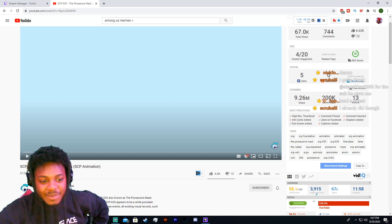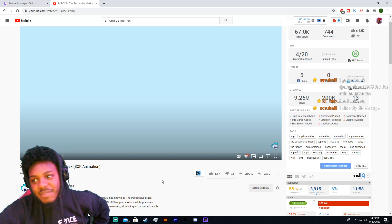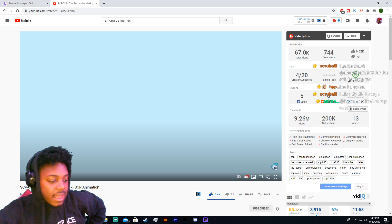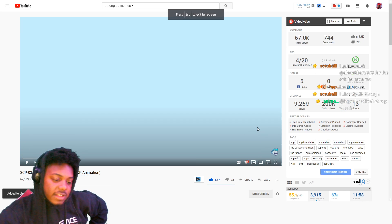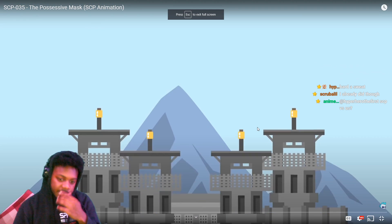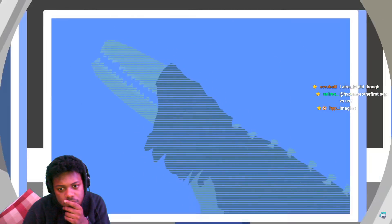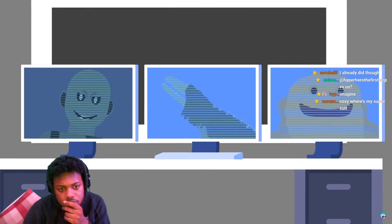Let's see the SCP-035 possessive mask. We already know what this is, but let's see the SCP Explained Infographics version of it. Let's see what it's talking about. The SCP Foundation does their best to live up to their famous namesake — they secure and contain anomalies and monsters from all around the world, or sometimes even off-world.